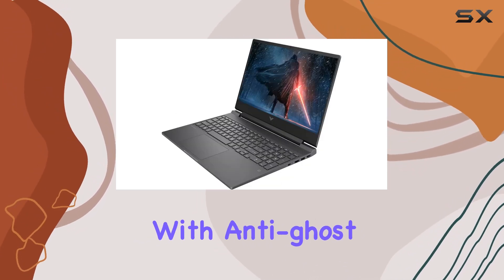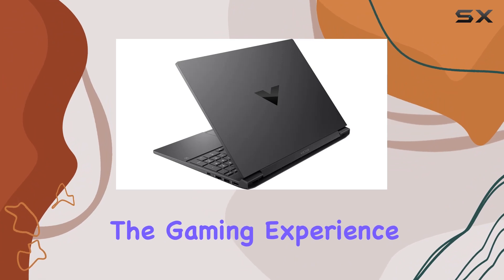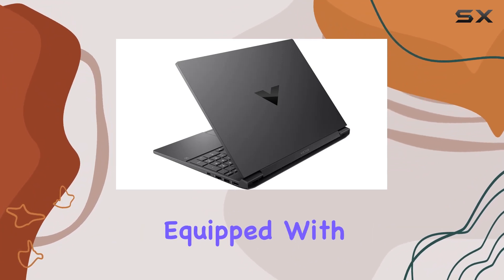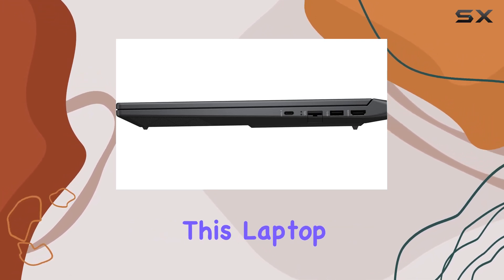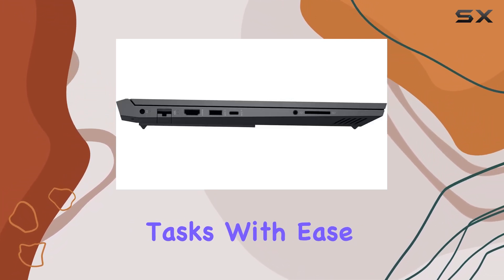The backlit keyboard with anti-ghost keys adds to the gaming experience, even in low-light conditions. Equipped with NVIDIA GeForce GTX 1650 graphics, this laptop is ready to handle gaming and multimedia tasks with ease.